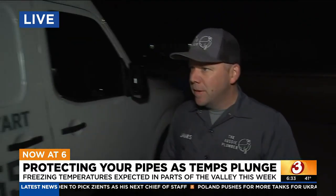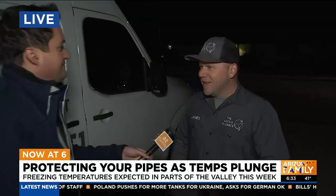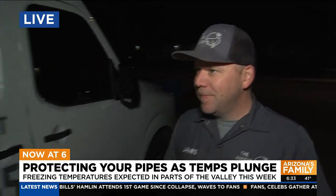Are you guys preparing for a potentially busy day tomorrow? You just never know how it's going to be, but definitely with customers in the higher altitudes, we expect to head out and help them. Thank you so much, James. As you mentioned, take care of your pipes.